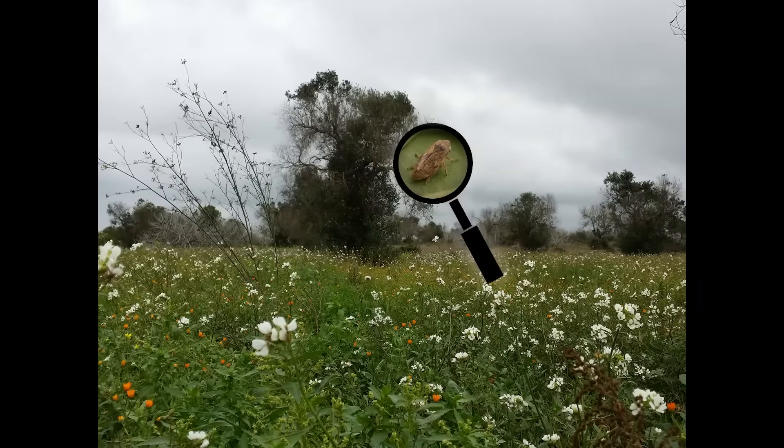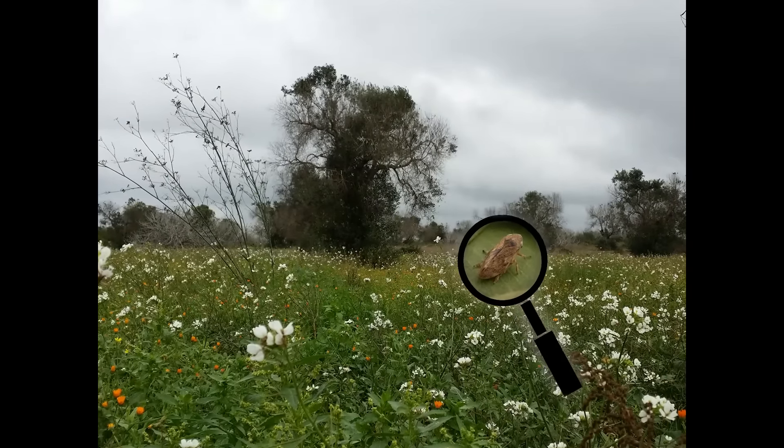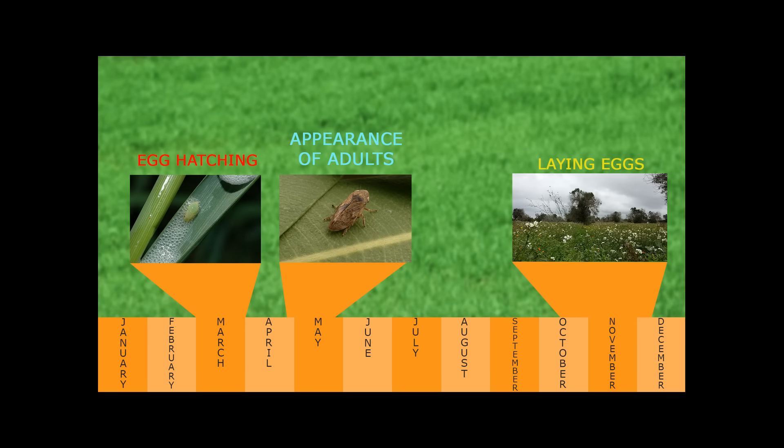At the end of August, the spittlebugs return to the weeds when new growth offers succulent food again. From October to December, every female lays three or four hundred eggs at the base of the weeds and at the edges of the olive orchards. Once scientists have learned the key points in the insect life cycle, they can determine the best ways to reduce the insect population and prevent the spread of Xylella, by combining the best agricultural, chemical and agronomic approaches.